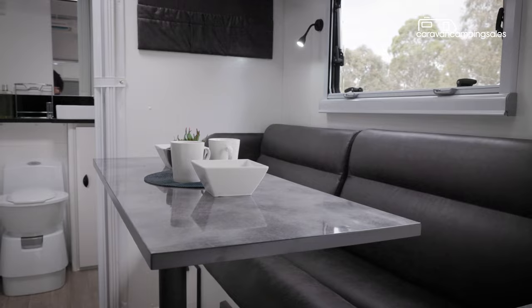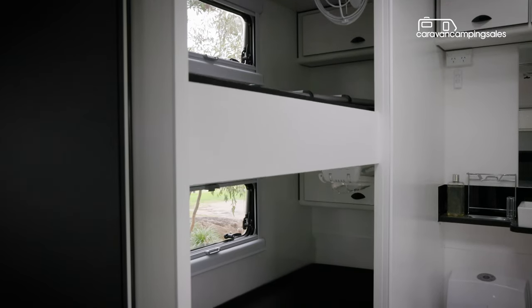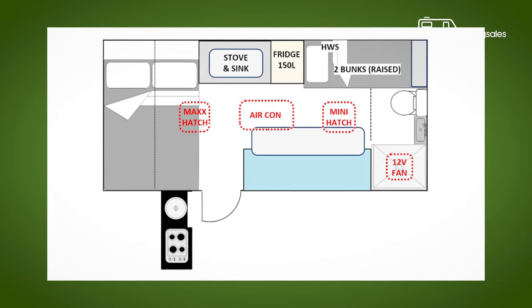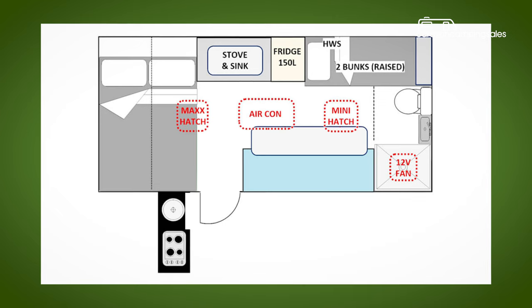VanCruiser has managed to pack a lot into what is a relatively compact interior for a family ensuite van, but it all slots in neatly, including a good-sized east-west parents' bed up front, a single bench dinette opposite the kitchen, and the double bunks and bathroom up back.